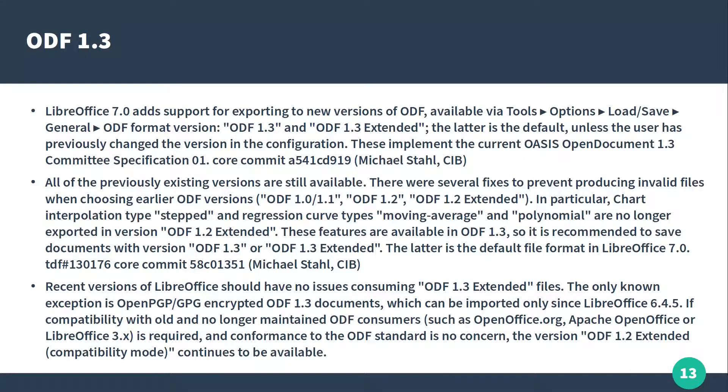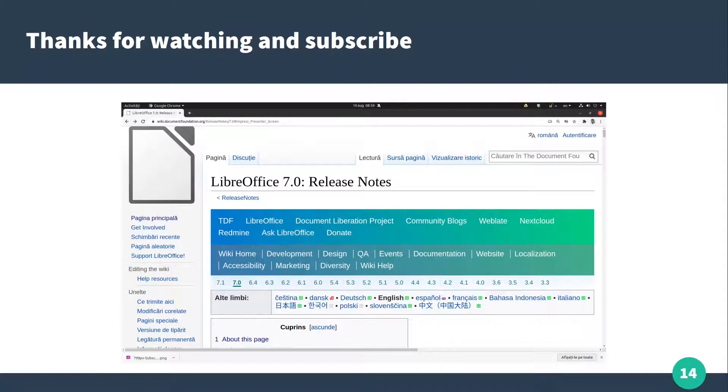LibreOffice 7 is moving to the ODF 1.3 specification. This is another improvement available in version 7. You can read more online on the Document Foundation wiki release notes for version 7.3. Thanks for watching and please subscribe for more videos. Thank you.